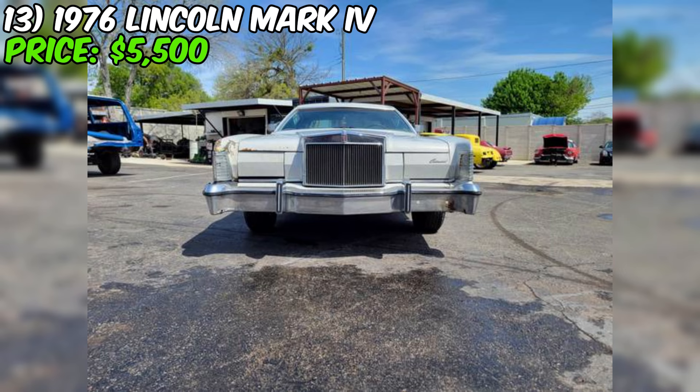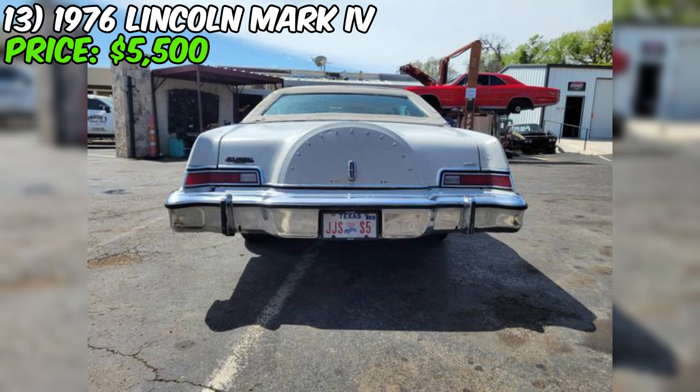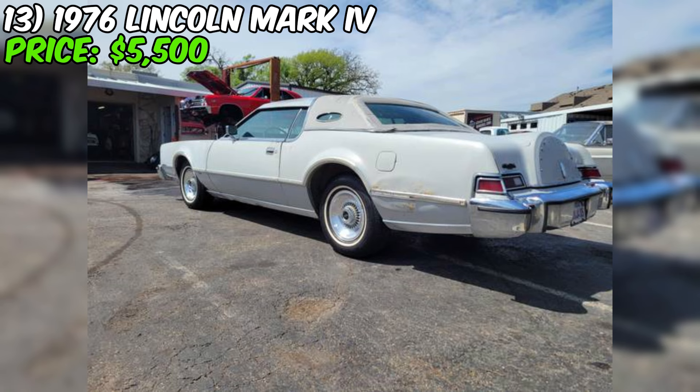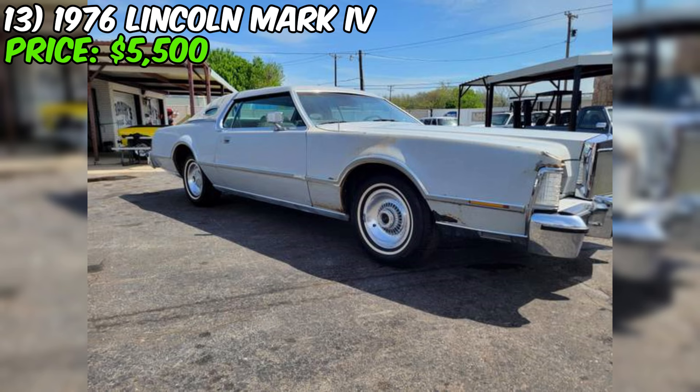Inside, the Cartier Edition was known for its luxurious appointments — from plush leather seats to elegant wood trim — every aspect of the interior was designed to create an atmosphere of sophistication and comfort. One key selling point is the car's clean and clear Texas title, meaning no outstanding liens or legal issues. The car is located at Frank's Speed Shop in Euless, Texas, which is a positive for potential buyers — a reputable speed shop can provide valuable insights into the car's condition and history, and buyers can easily arrange an in-person viewing and test drive. While the 1976 Lincoln Mark IV Cartier Edition may not be in perfect condition, it represents an opportunity to own a piece of automotive history at a relatively affordable price.